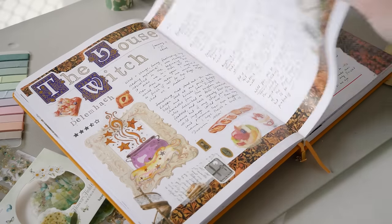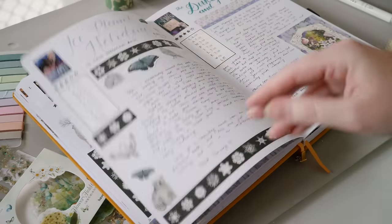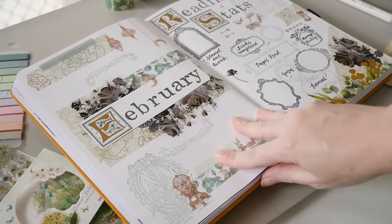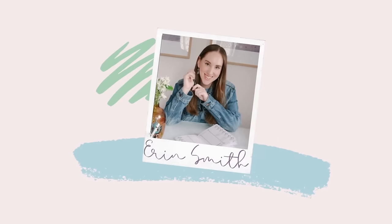My reading journal and I are off to a really strong start for the year, so let's have a look at what I read in January, my January reading stats, and set up some spreads for February as well. Hi, it's Erin, thank you so much for clicking on my video.